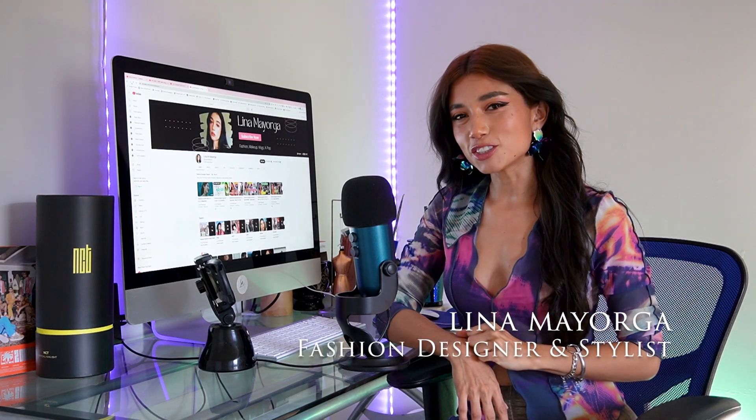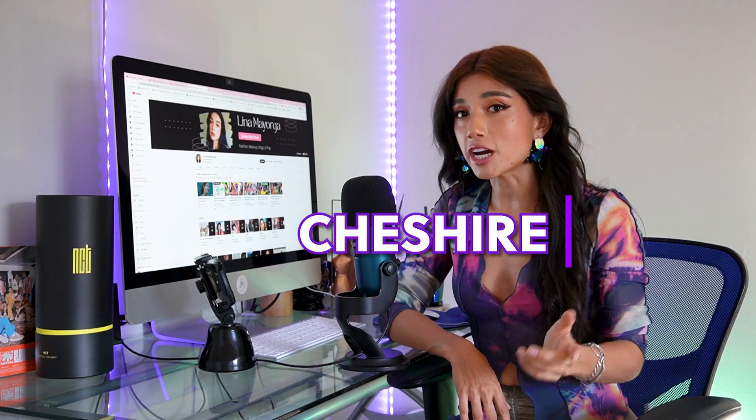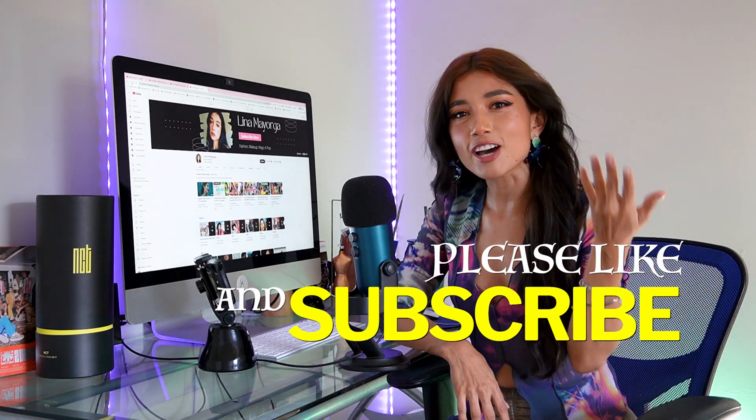Hi, welcome to my channel. I'm Lina Maggiorga, sustainable fashion designer and stylist. Today we're going to be reacting to another K-pop music video — this time it's ITZY and their new song called Cheshire. We'll look at all the fabrics, the color palette, the trends, and the creative direction in general. If you're into that, please subscribe and let's get started.